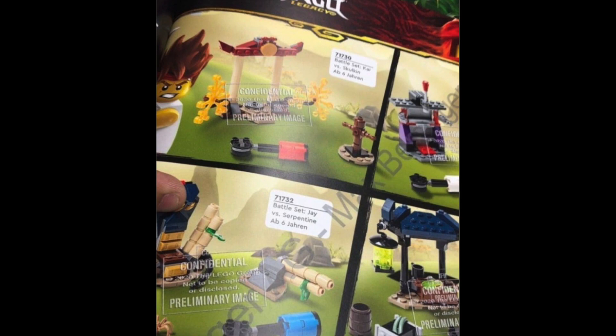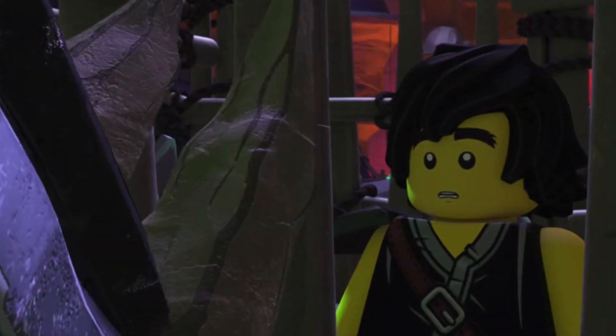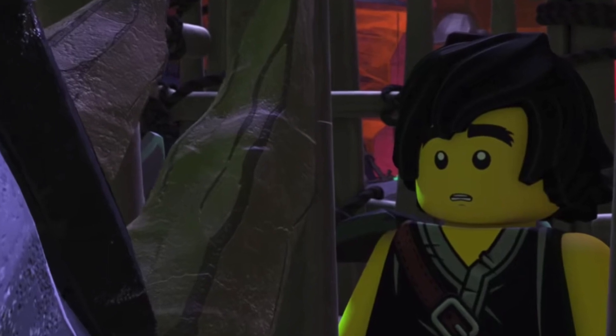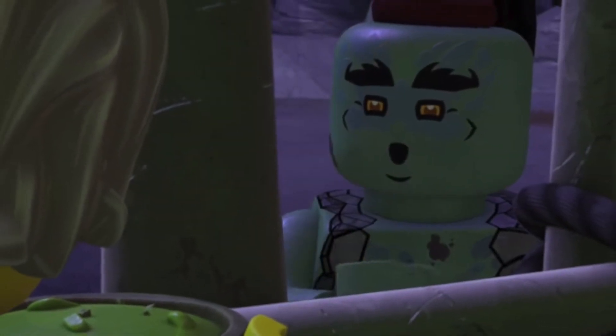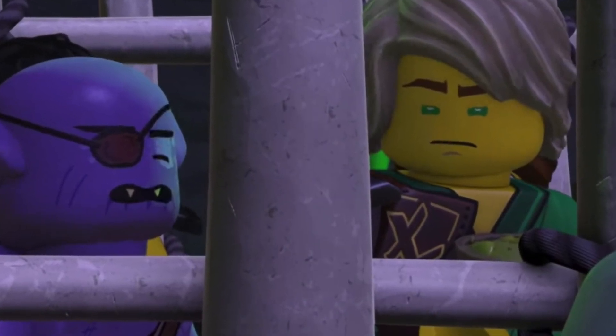Now let's move on to the actual box sets. We're getting one exclusive Golden Ninja with each Legacy 2021 set, and we don't know if each of those suits are going to have a new mold, but we know for a fact that all of them are going to have specific prints. Also combine that with the new ghost villains and the Elemental Masters we're getting in the Tournament of Elements set, and you have a pretty expensive minifigure line. I can't tell if Lego's making any specific molded pieces for any of these sets, but I can tell that this season is going to have fantastic minifigures — maybe even the widest variety of minifigures we've ever gotten in the history of Ninjago.